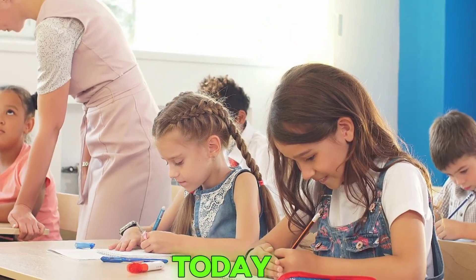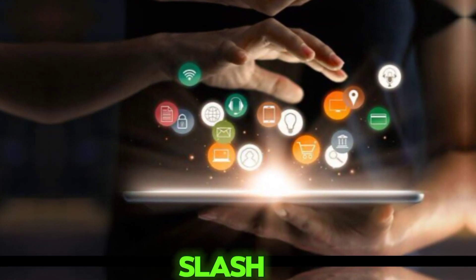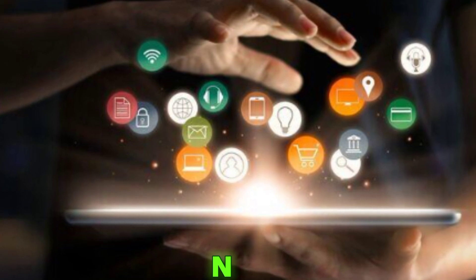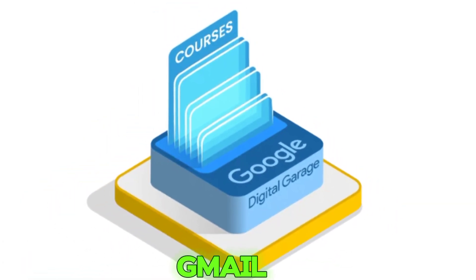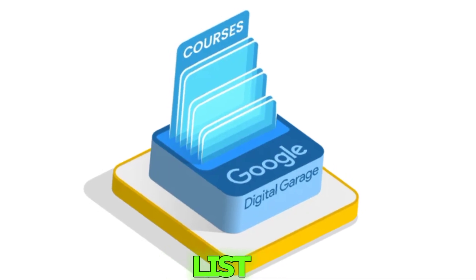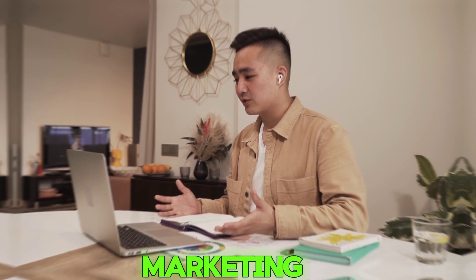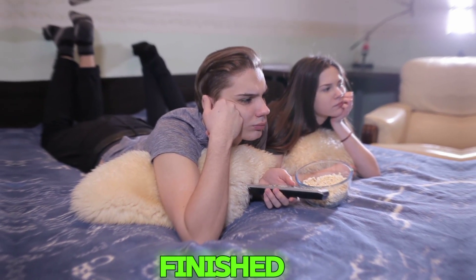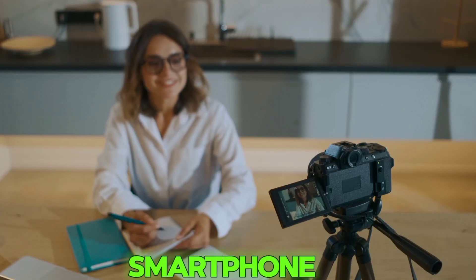How to enroll today? Getting started is super simple. Go to grow.google/intl/en/garage, click sign in with your Gmail account, browse the course list, and select a course like Fundamentals of Digital Marketing. Watch videos, complete quizzes, and download your certificate when finished. That's it — you can start today even from your smartphone.